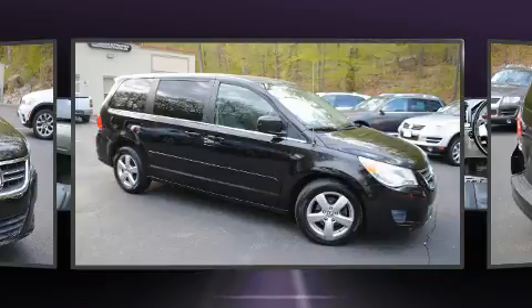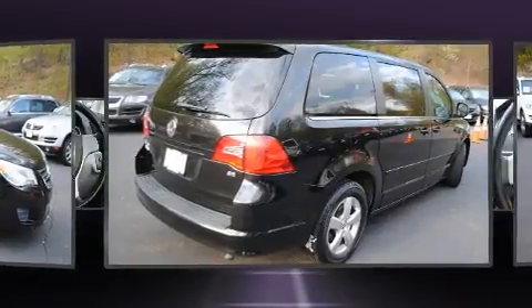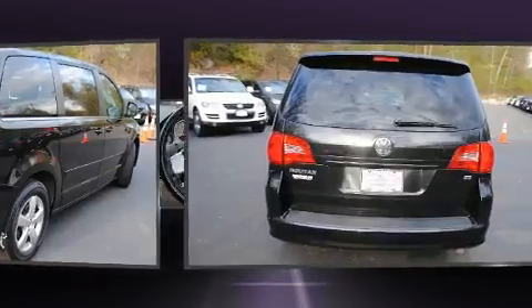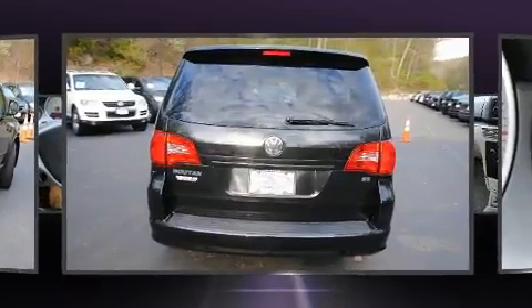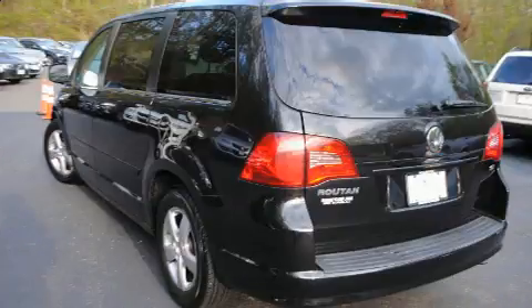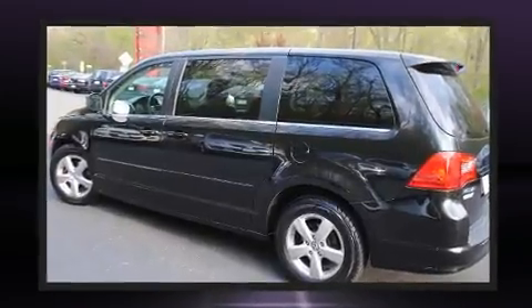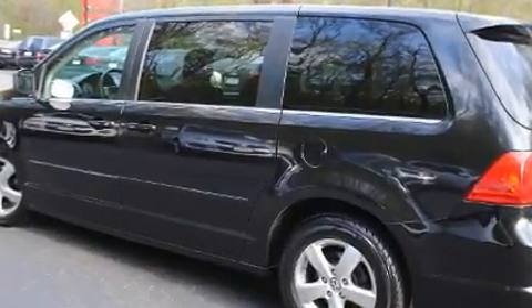For added security, dynamic stability control supplements the drivetrain. This model accommodates seven passengers comfortably and provides features such as a built-in garage door transmitter, heated seats, heated door mirrors, remote keyless entry, adjustable pedals, and more.